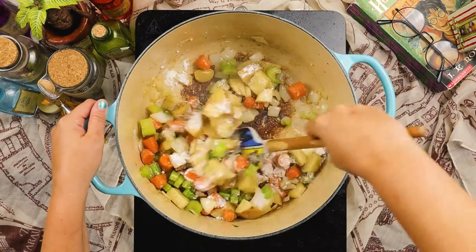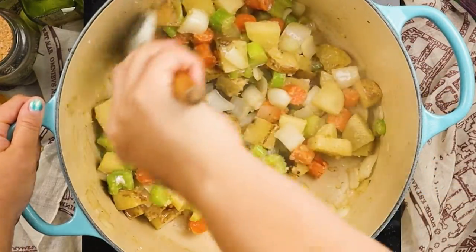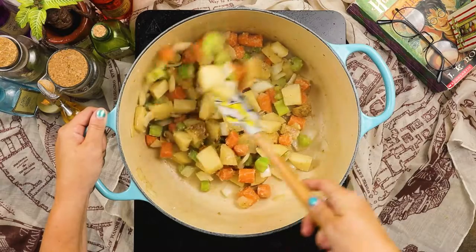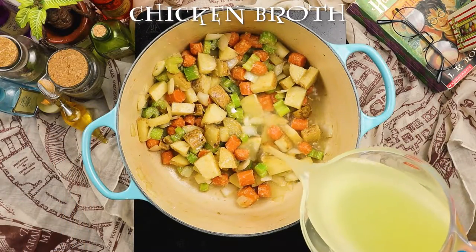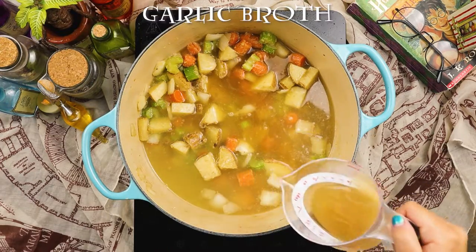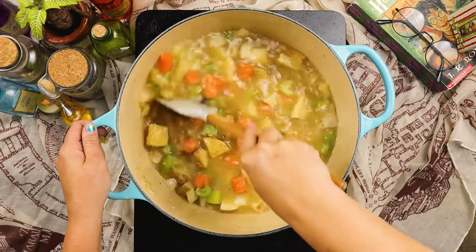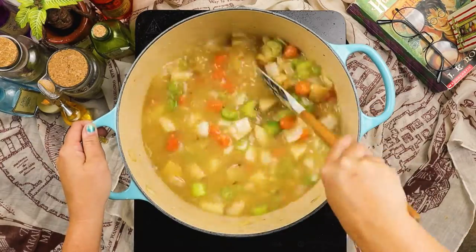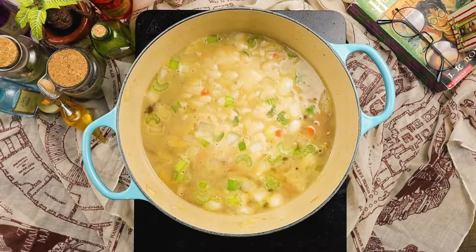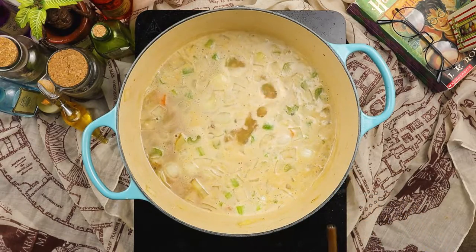Adding flour will sort of create a roux-like base for the soup and help it thicken up as it cooks. Give it a good stir to make sure all the veggies are nice and coated. This stew actually uses three different types of broth — one might say it's the Deathly Hallows of stews. We have a chicken broth, a beef broth, and a garlic broth. All of these start with a broth base, but if you can't find garlic broth, extra beef broth or even vegetable broth will work in a pinch. Then we'll bring our cauldron — I mean soup pot — to a rolling bubble.